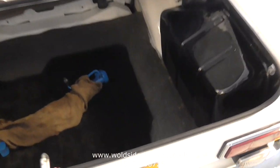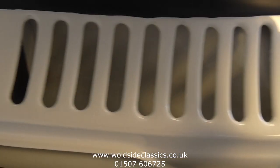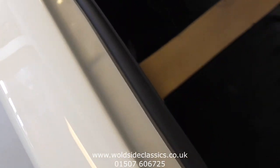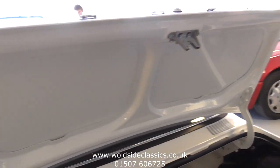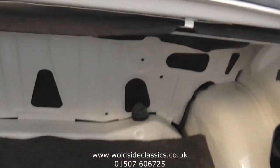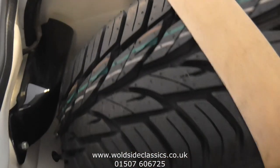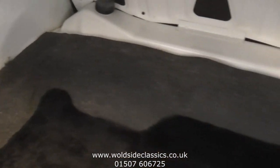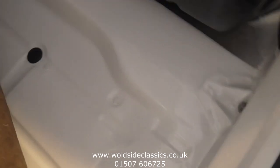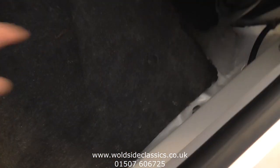Now we'll just show the detail in the boot and the surrounding areas — up the shut lines and around these rear vents, same as everywhere else in the car, highly detailed. The fuel tank there painted gloss black. The boot mat is showing a little bit of age, tools there. We'll show you underneath the boot mat — that's a boot floor, polished, same as everywhere else on the car.